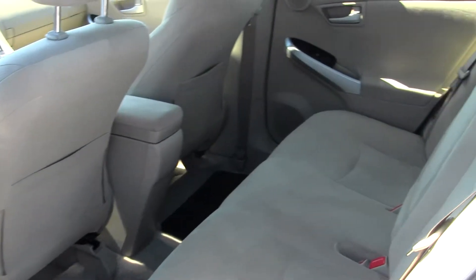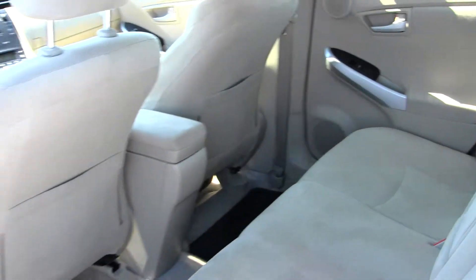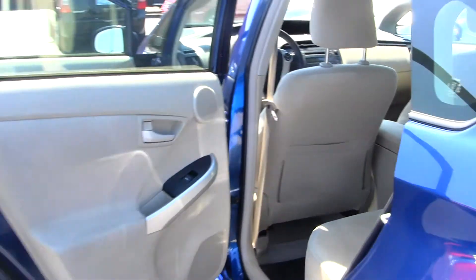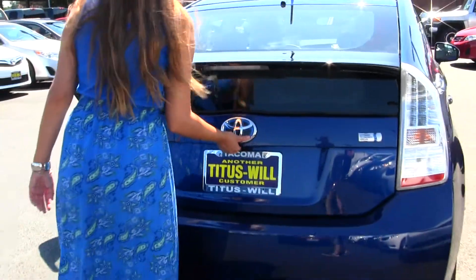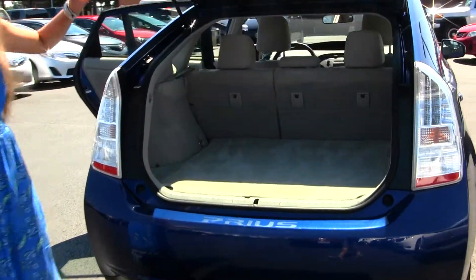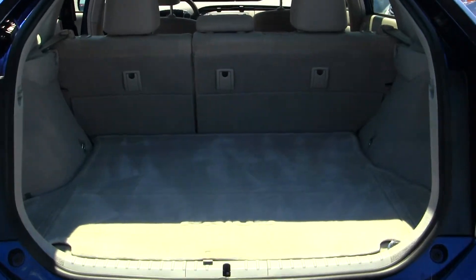The back seat comfortably seats three. You have lots of space back there, and it's also nice and clean on the inside. You have your LED tail lights here. Tons of room in your cargo area, and it's very easy to fold those seats down for extra space.